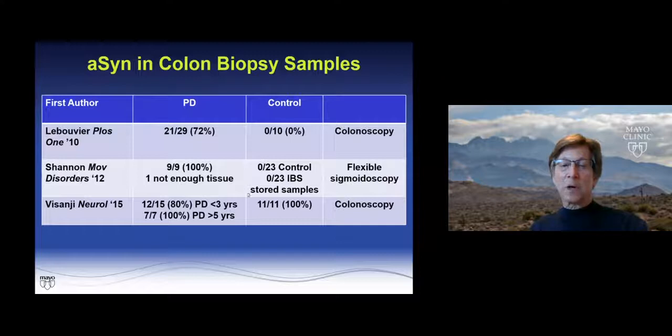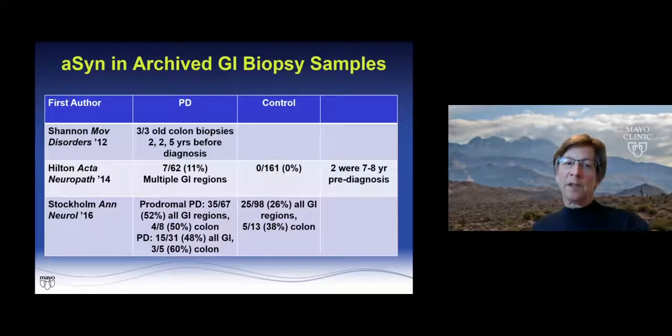To summarize studies on the colon: in Parkinson's disease, 21 out of 29 via colonoscopy were positive and none of the controls were positive. Shannon's group found 9 out of 9 PD cases positive and none of the controls positive using flexible sigmoidoscopy. These two studies generated tremendous interest in colon biopsies. One exciting aspect is that many people get colon biopsies during routine colonoscopies for cancer screening — Shannon's group showed that 3 out of 3 people with Parkinson's who had biopsies up to five years before being diagnosed were positive.